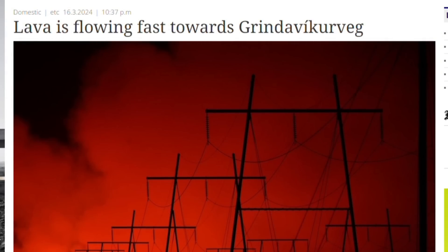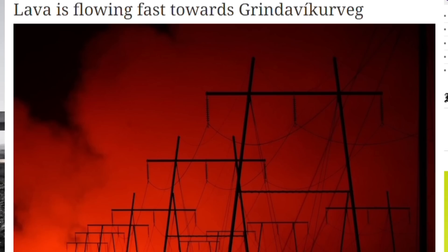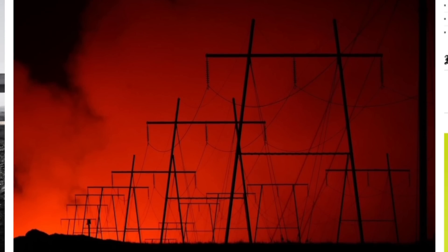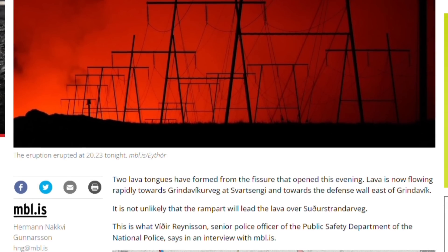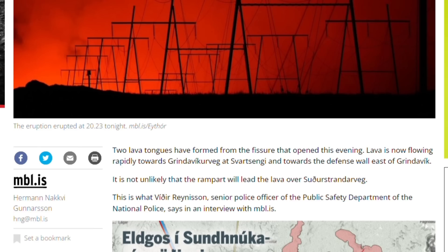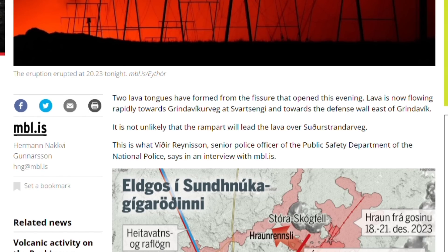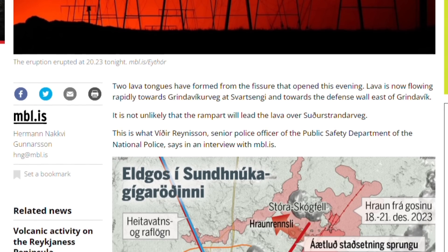Five minutes ago the morning newspaper reported that lava is flowing toward the Grindavík road, towards the Blue Lagoon road — the same area where we have the lava road I've filmed so many times. It's very likely that lava will reach the road pretty soon, as there are immense amounts of lava coming from the volcano. Two lava fountains have formed from the fissure that opened this evening, and lava is now flowing rapidly towards Grindavík road at Svartsengi and towards the defense walls east of Grindavík.